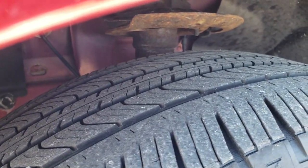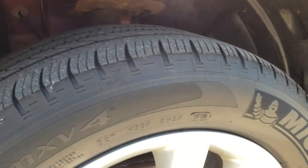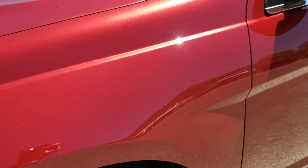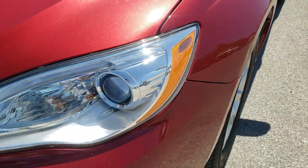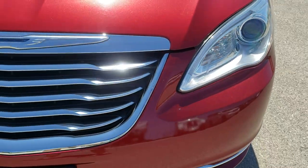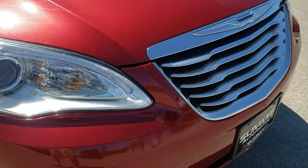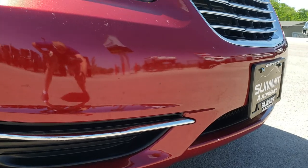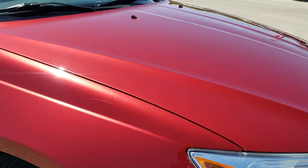Comes with Michelin Primacy 225/55R17 tires with right around half the tread left. Factory painted alloy rims. One tiny little ding on that front fender but nothing too major. Comes with LED running lights, projector headlamps, and the chrome trimmed grill. I didn't see any major dents, dings, or cracks in that front bumper.